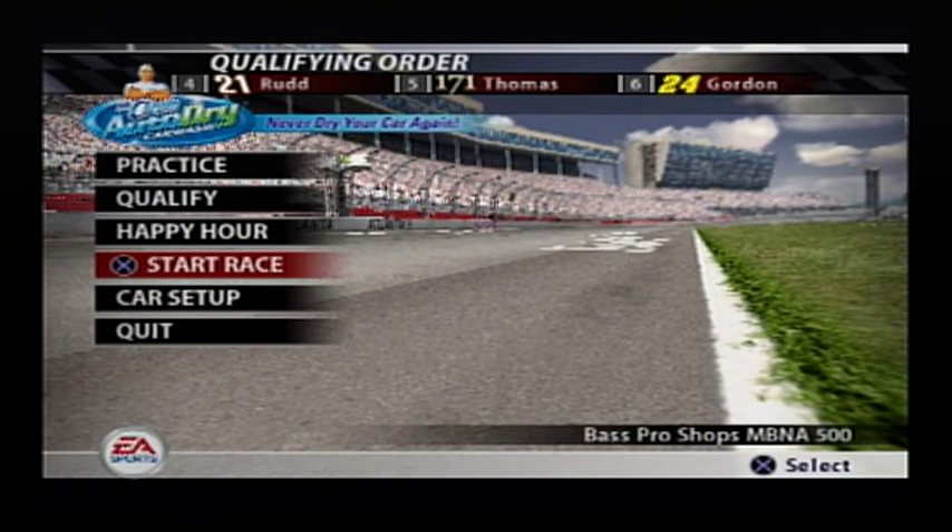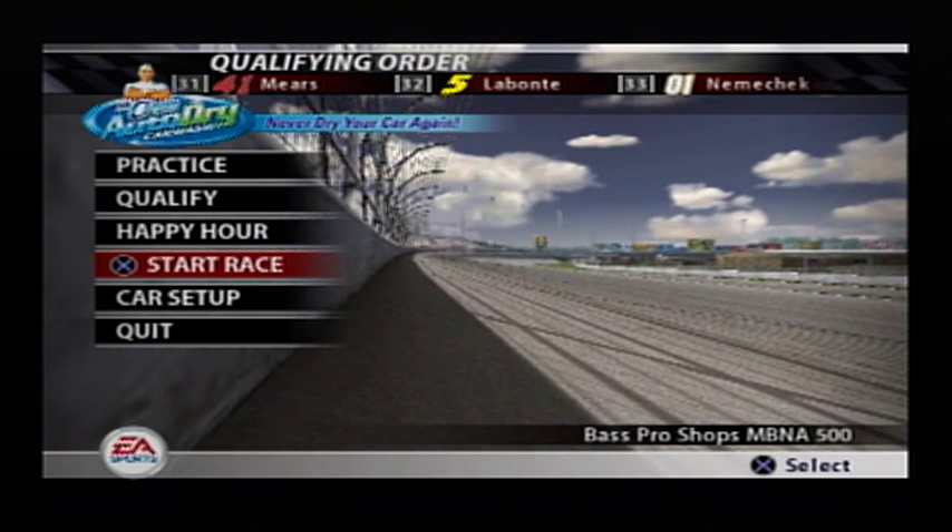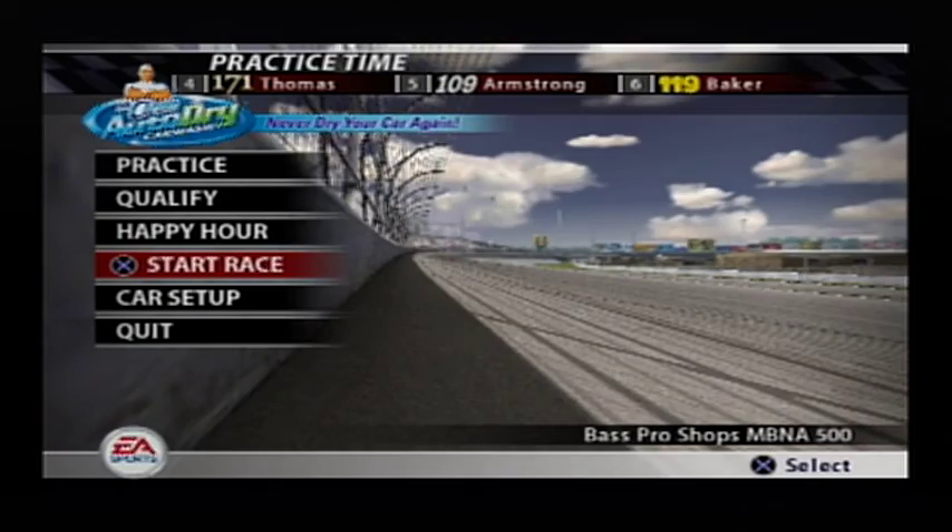Hampton, Georgia is located just outside of Atlanta in the beautiful state of Georgia. Today, the NASCAR Nextel Cup Series rolls into town to deliver one of the most action-packed races of the season. EA Sports welcomes you to the Atlanta Motor Speedway as we get ready to see 43 cars do battle in the running of the Bass Pro Shops MB&A 500. So pull up a seat and get ready — we're just moments away from the command to start engines.